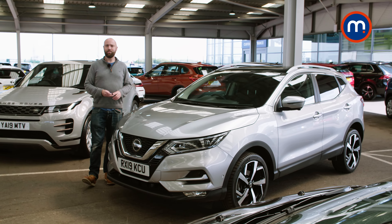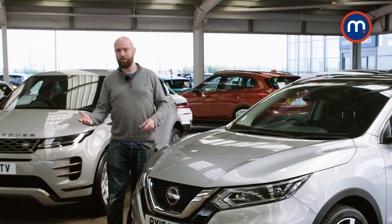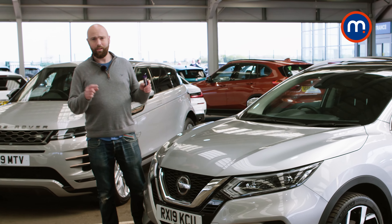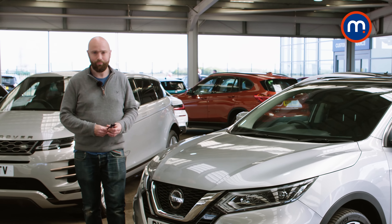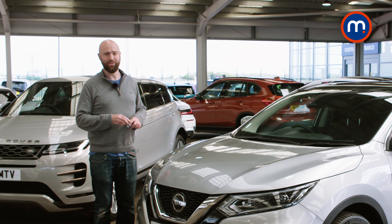But over the years the Qashqai's success has meant competitors have come onto the market — the Kia Sportage, the Ford Kuga — they're all great choices. So in this day and age, what does the Qashqai offer? We're going to find out once I've eaten the rest of this, and yes, I have started it already because I was hungry.